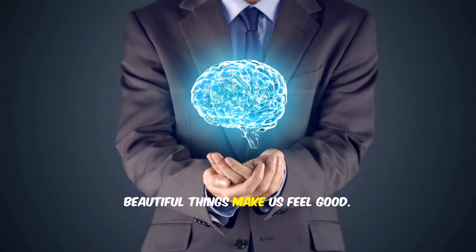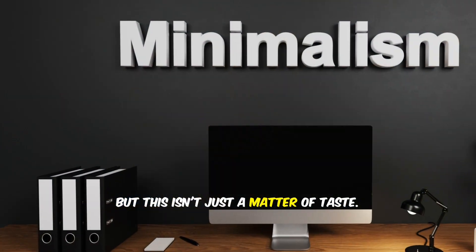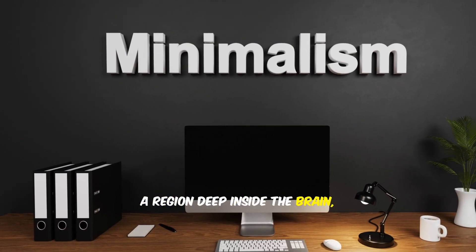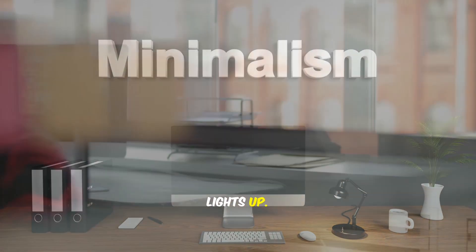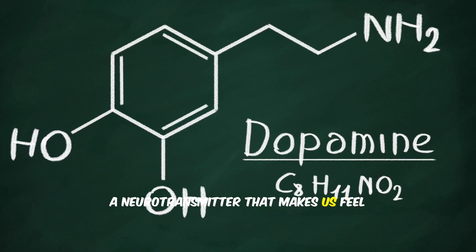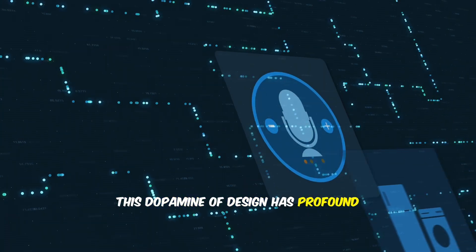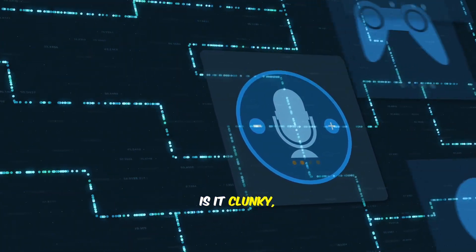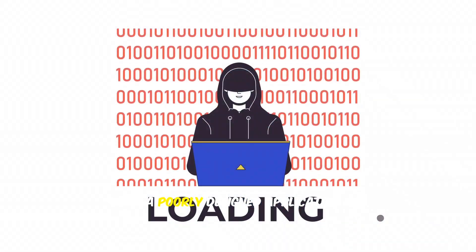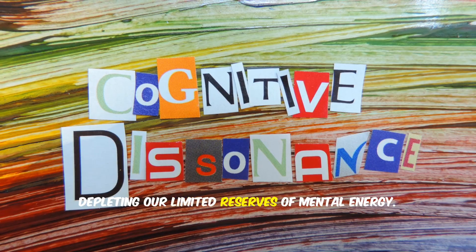We have an intuitive sense that beautiful things make us feel good. We are drawn to elegant product design, stunning works of art, and well-crafted user interfaces. But this isn't just a matter of taste — our attraction to beauty is a deep-seated neurological phenomenon. A region deep inside the brain, the orbitofrontal cortex, lights up — an area associated with pleasure and reward. It triggers the release of dopamine, a neurotransmitter that makes us feel good and motivates us to seek out that experience again. This dopamine of design has profound implications for the digital tools we use every day. A poorly designed application is a source of constant low-grade friction, creating cognitive dissonance and frustration that depletes our limited reserves of mental energy.